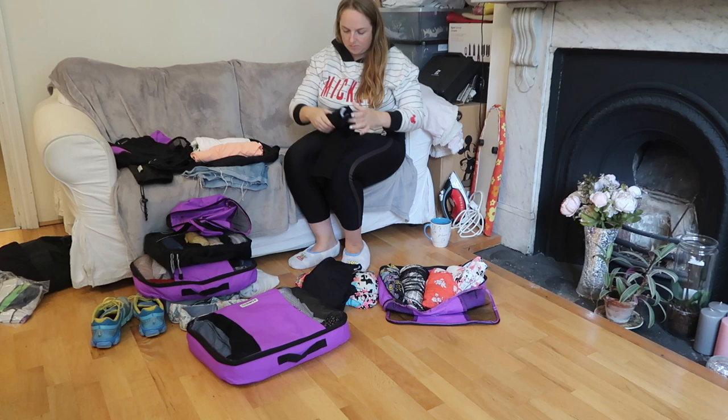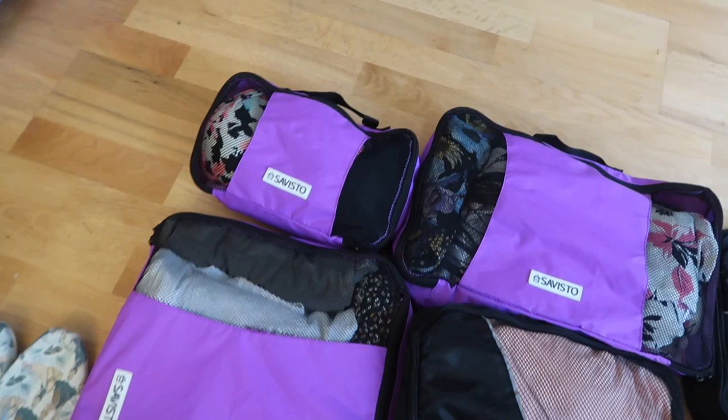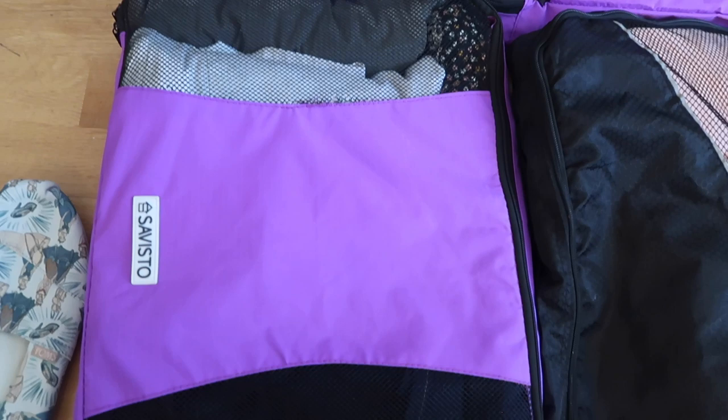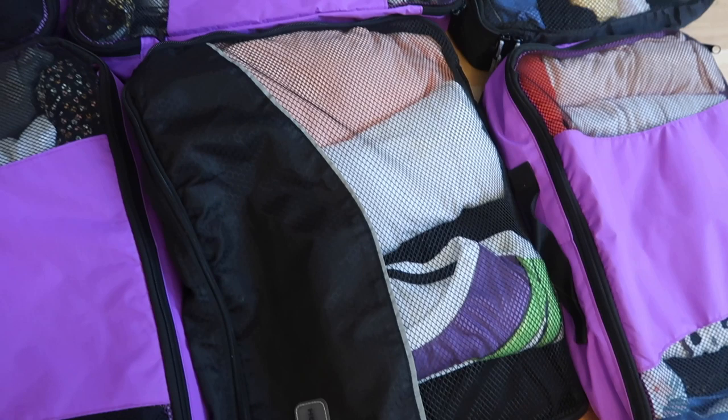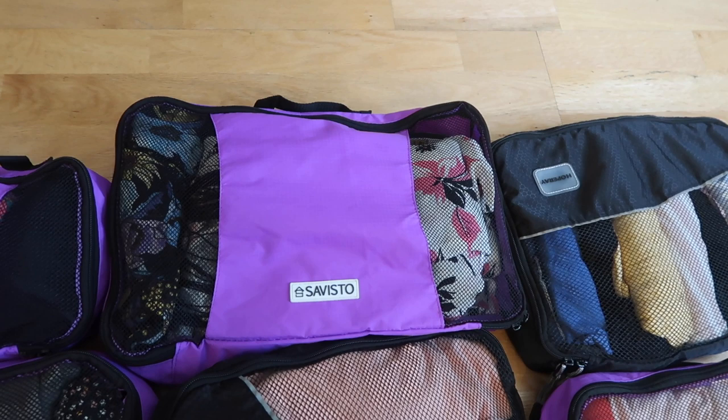Okay, so we now have the packing cubes packed up. I'll just show you what I've put in each. So I've got my swimwear in this one here. In here I've got all of my shorts and bottoms. In here I've got spirit jerseys and I've also got leggings. Over here is tops, the second one is tops as well. And then this one is a mix of dresses and sort of like little throwover tops - basically just really light tops that I'd throw over like a tank top or something.